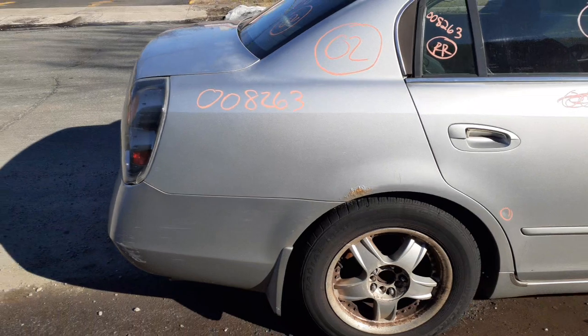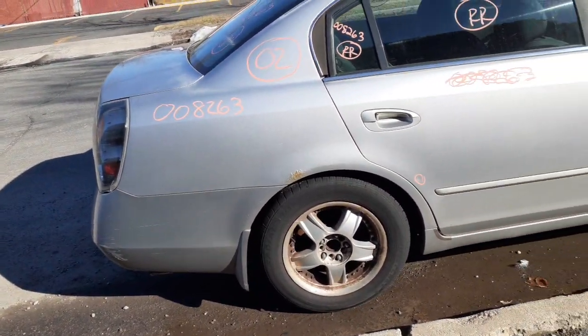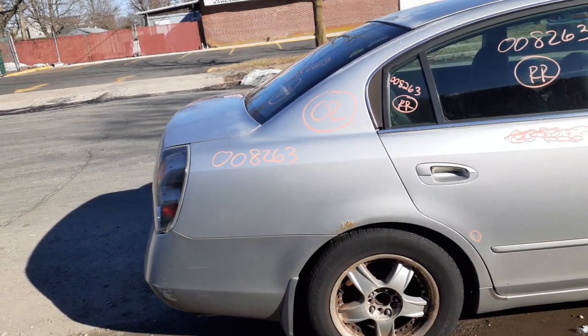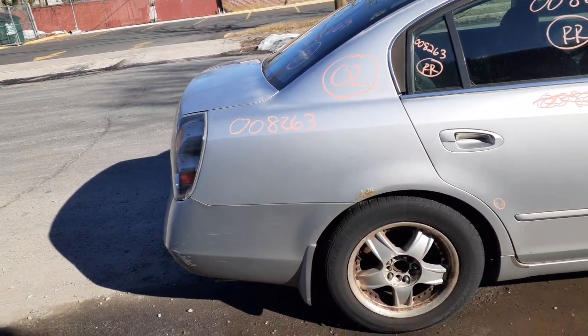You do got disc brake suspensions in the back, also in the front. Fronts are complete: strut, spindle, lower rotor, caliper — no ABS. The back is all complete, no ABS.